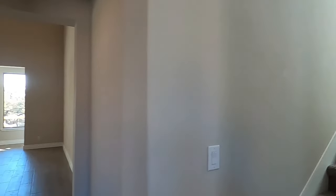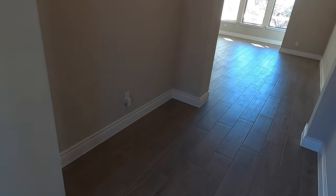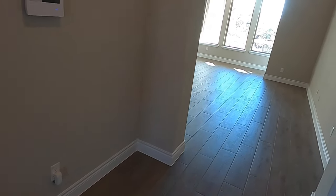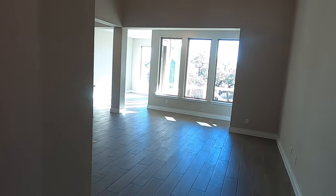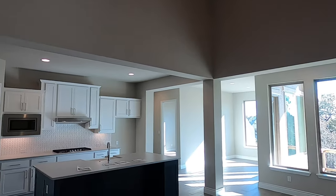There are stairs going up — we'll get to those in a second. I do like having this little nook here where you can put a little runner-type cabinet, put your pictures on it, whatever you want to do. Here's the main living space — tall, tall ceiling, beautiful kitchen.